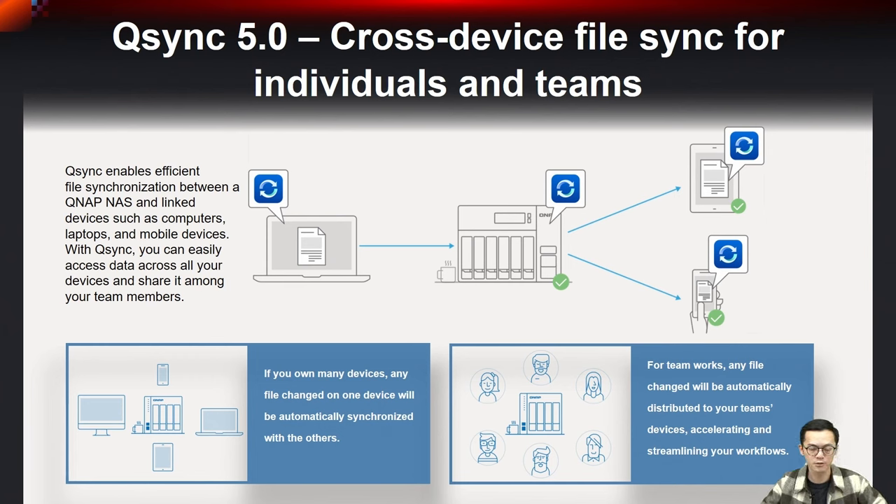For NAS data storage management across multiple people and devices, we also provide QSync, a cross-device team collaboration tool enabling efficient file synchronization between QNAP NAS and linked devices such as computers, laptops, and mobile devices. With QSync you can easily access data across all your devices and share it among your team members.